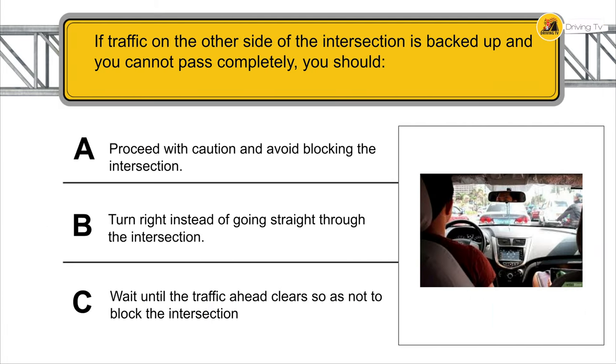If traffic on the other side of the intersection is backed up and you cannot pass completely, you should wait until the traffic ahead clears so as not to block the intersection.